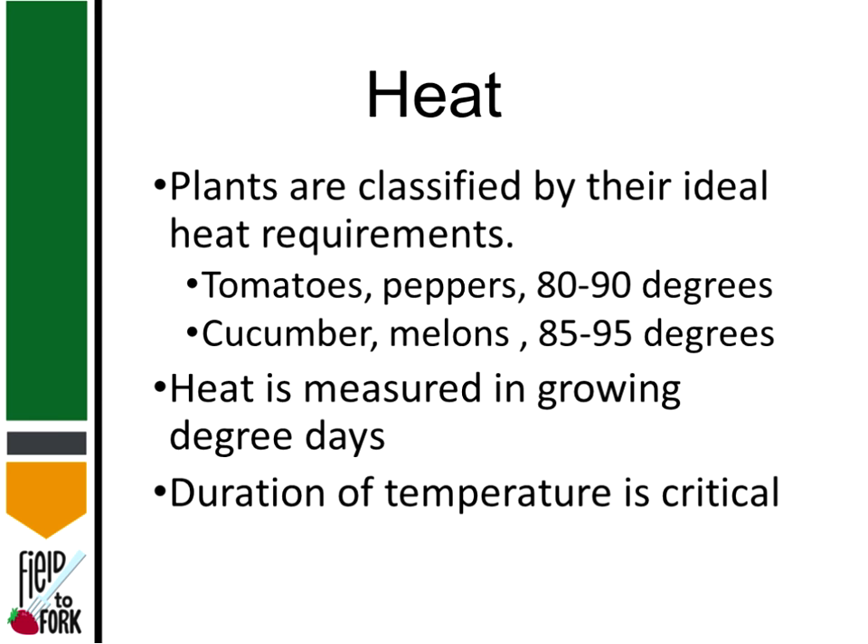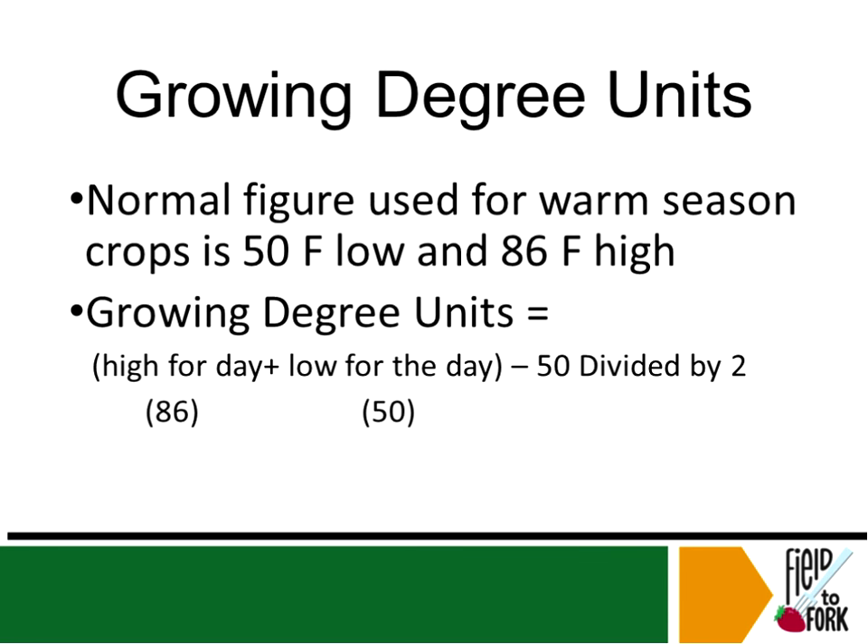Different crops have different growing degree days and temperature preferences. Tomatoes and peppers prefer 80 to 90°F; cucumbers and melons prefer 85 to 95°F. The temperature duration is critical for getting a harvest on a lot of these plants.